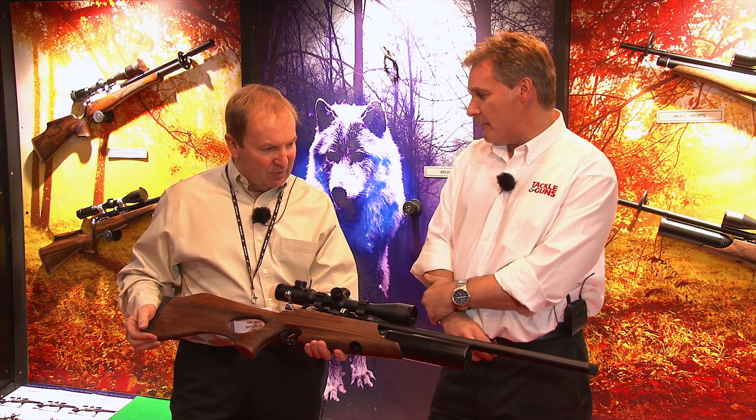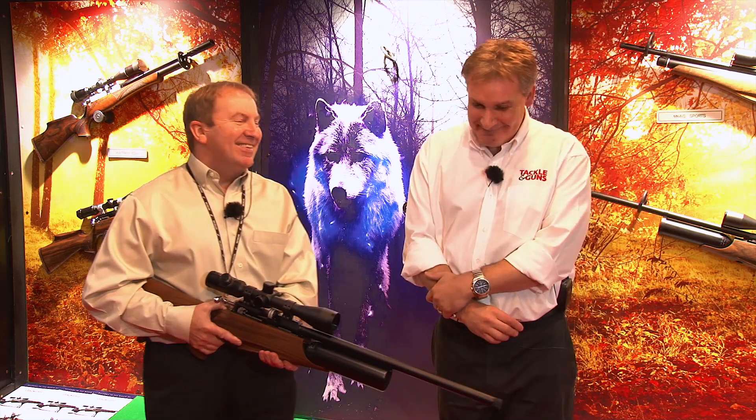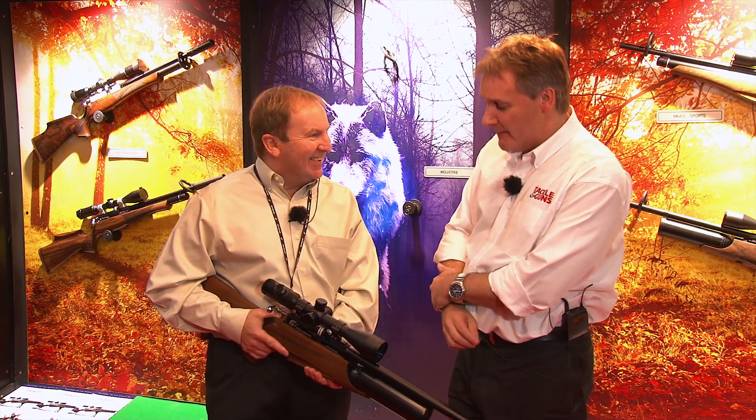So, how long did it take you to develop this particular model? Well, it seems like a lifetime. It's actually seven years, would you believe. We were all a lot younger then.